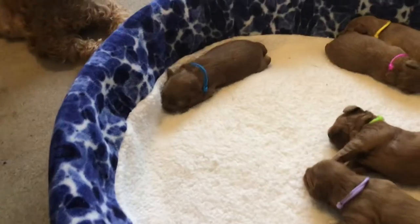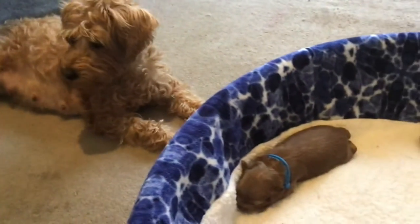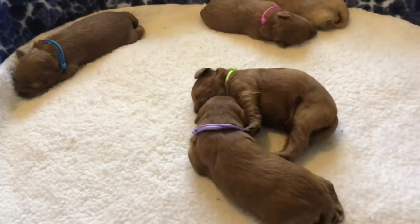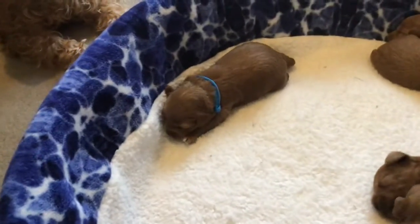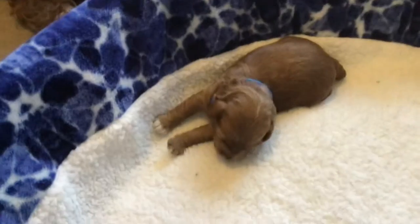Hello everybody, this is Mary from Growing Puppies, and I wanted to show you Ginger's puppies. They were born on Thursday, so they will be two weeks old tomorrow, and they've grown a lot these last few weeks.